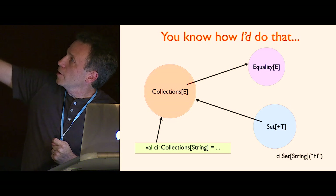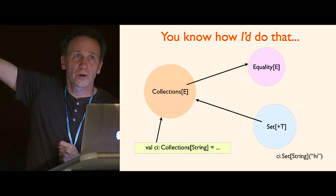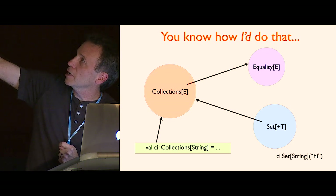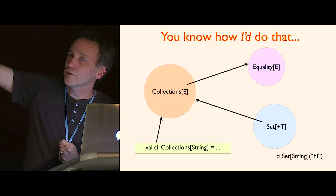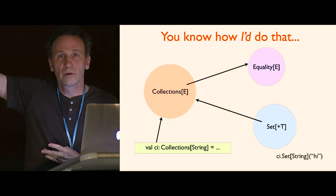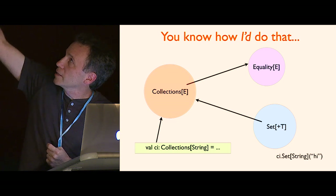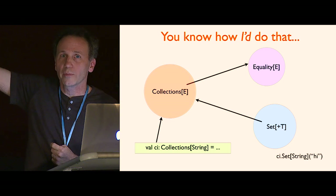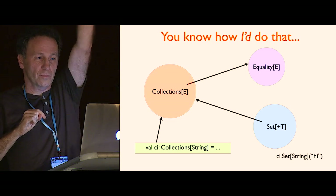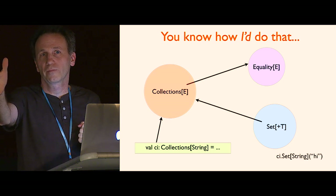Then what I can do is say `ci.set` — it would infer String if I just put 'hi' in there, but I put it there for clarity. There's a different type, which is the element type of the collection, because the element type — in this case String is final, so it's got to be String. But if the equality type was not a final type, it could be a subtype. So once you have an equality, you can actually compare that type for equality or any subtype of it. There are really two types: the equality type, which is the family type E, and the element type of the particular collection you have, which is T.